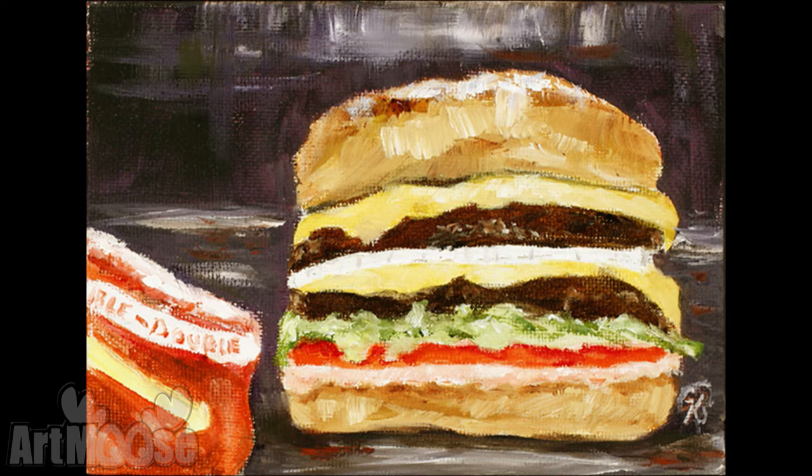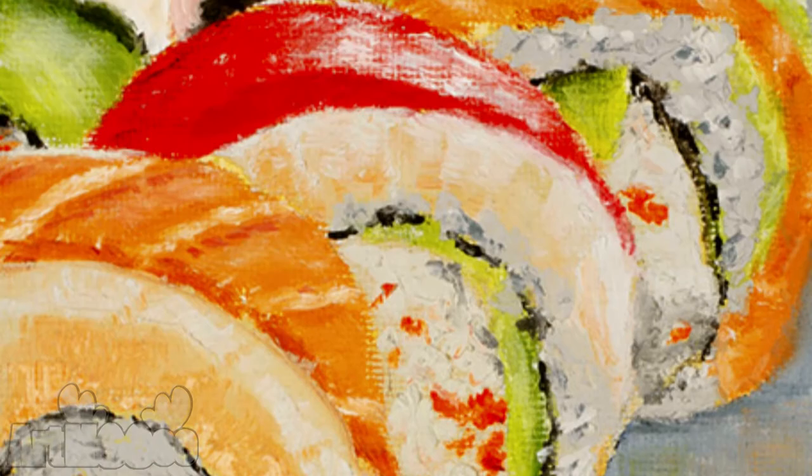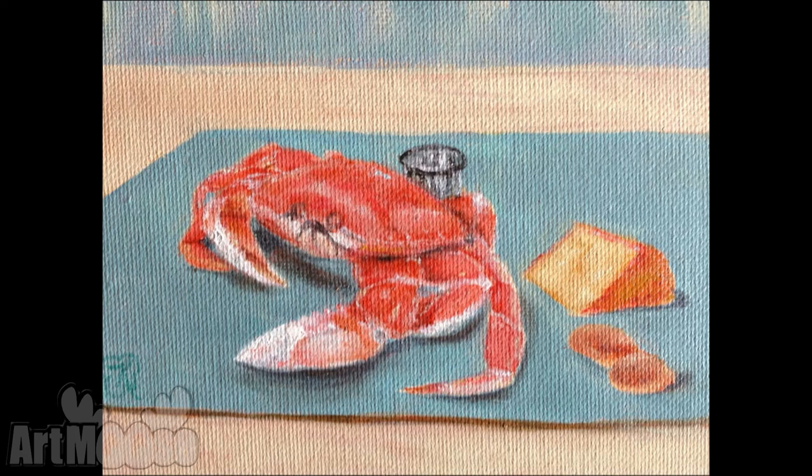My son-in-law has been to every single In-N-Out Burger in the States, and I painted one for him for Christmas. I bet you that thing's hanging with pride. Oh, he was really excited — they put it on Facebook. My daughter loves sushi, so this was her Christmas present. And we love Dungeness crab from up north, so I painted one as a still life.